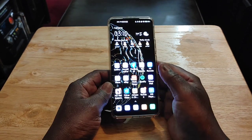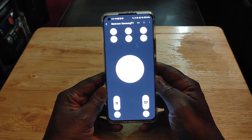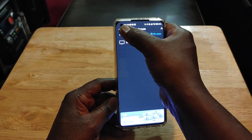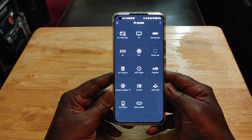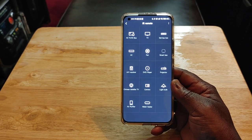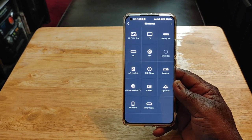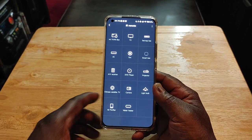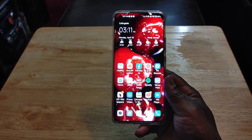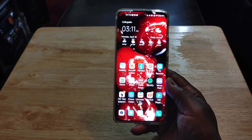This phone also has an IR blaster — something that Flossie Carter talks about a lot, and I'm with him on that. You have a universal remote control that's not only for TVs but can be used for a lot of different things: air purifier, water heater, camera, light bulb, projector, DVD player, AV receiver, fan, AC, smart box, set-top box, TV. I love that this device has an IR blaster, something that LG and Samsung used to do and both dropped, but I'm glad there's still a company out there that has them because they come in handy.